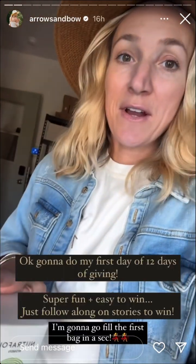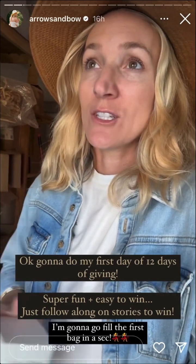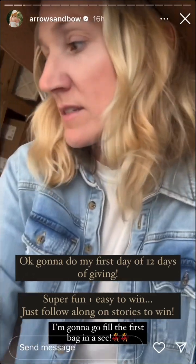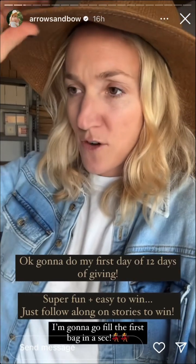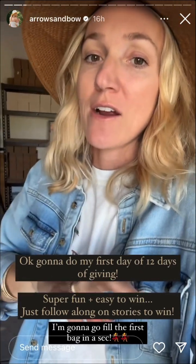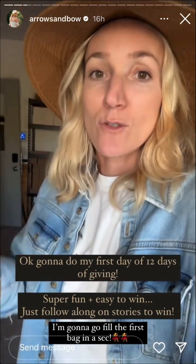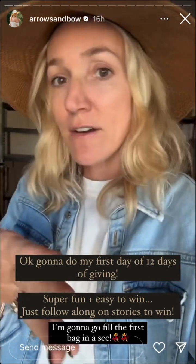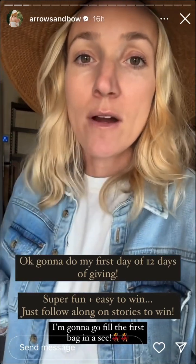I'm gonna gather a bag for the first collection of 12 Days of Giving. I said I was gonna do that on stories, and there might be a few gaps — we're going to Tulum next week for a few days for Dino's Christmas present, so I'll pause while we're there and pick back up when we get back. But every day on stories I'll be sharing the different prizes.